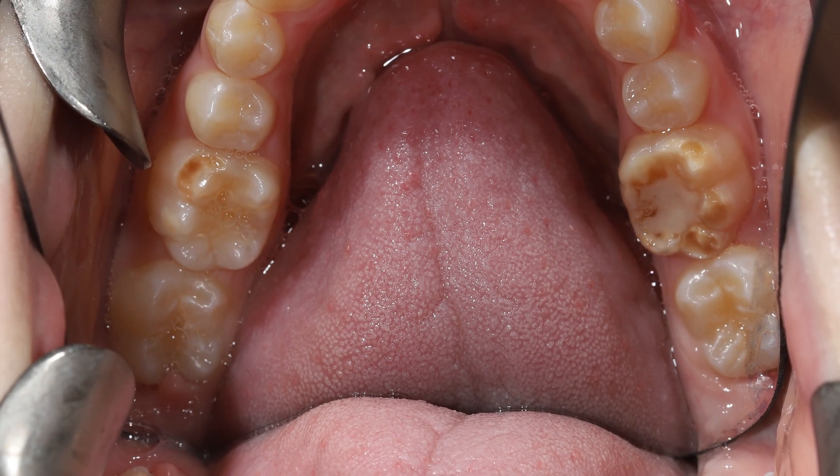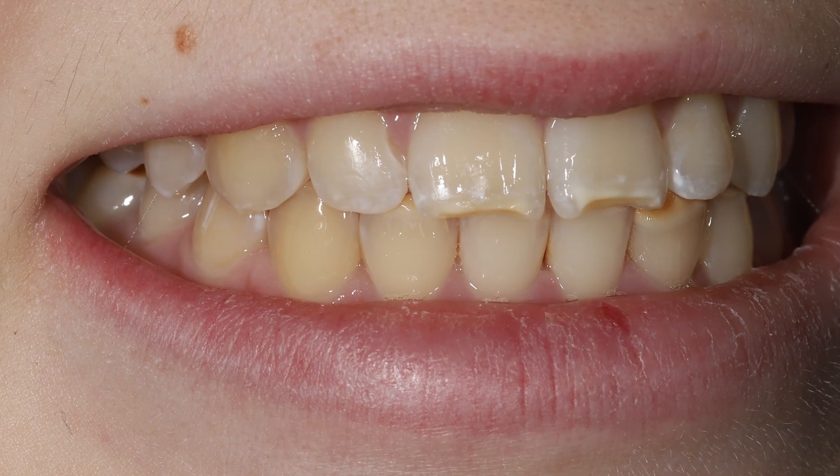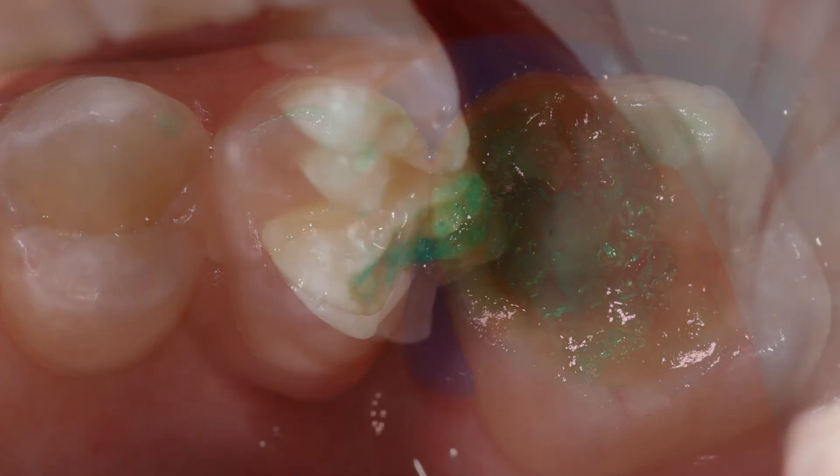Linda then had her teeth specifically cleaned. Sienna then had something they call fissure seals put on every tooth, which is like a wax coat over a tooth that stops any decay.